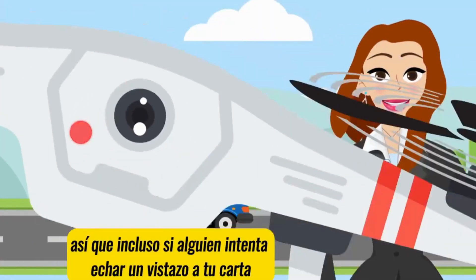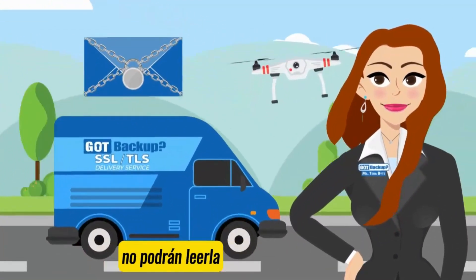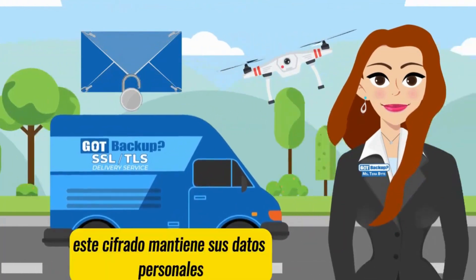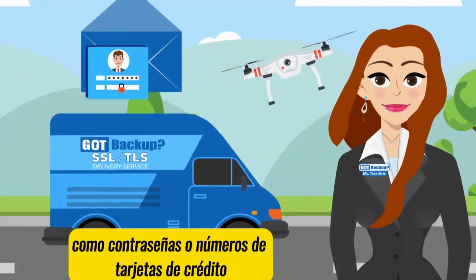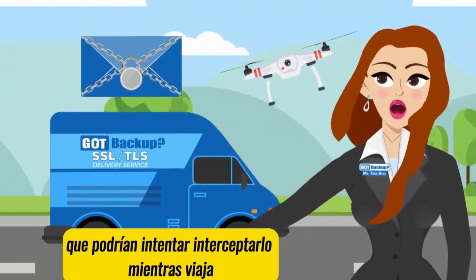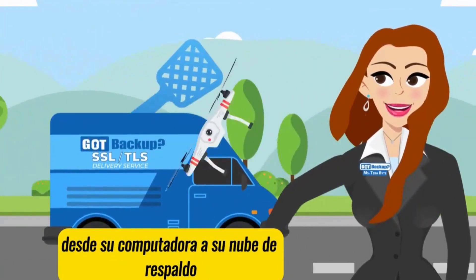So, even if someone tries to peek at your letter while it's traveling through the mail, they won't be able to read it because it's securely locked inside the envelope. This encryption keeps your personal data, like passwords or credit card numbers, safe from hackers who might try to intercept it while it's traveling from your computer to your GoP Backup cloud.